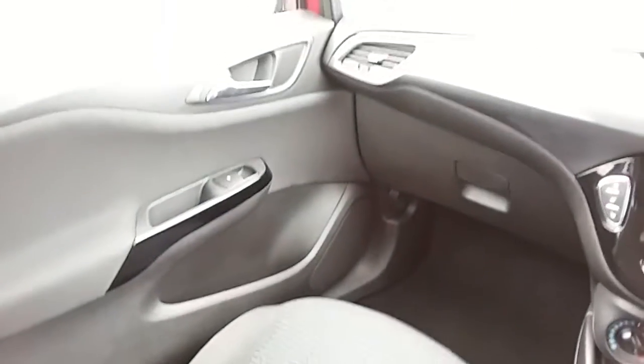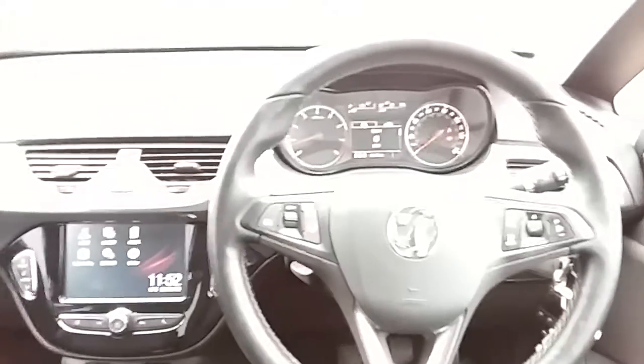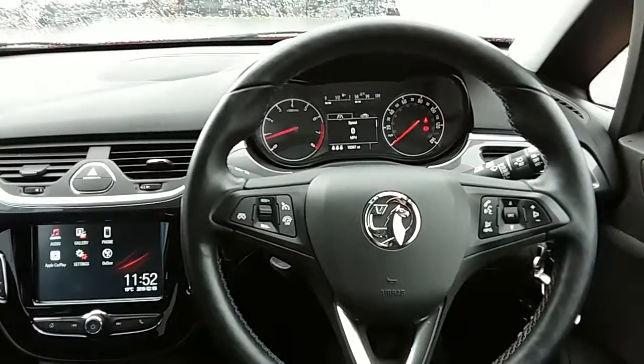If you'd like any more information on this car or you'd like to come and view it for yourself, just give us a quick visit at our showroom on Saville Street in Sheffield. Thanks for watching.